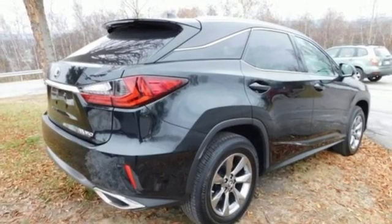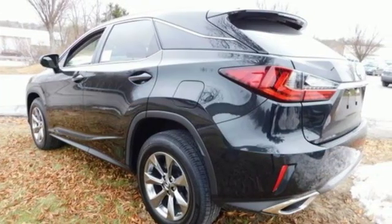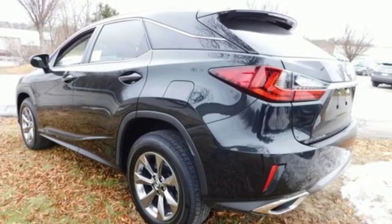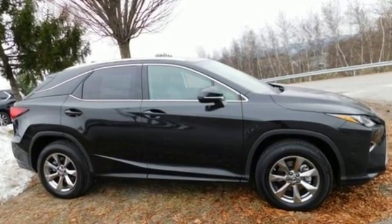Smartphone wireless charging. Power tilting steering column. Auto dimming rear view mirror. And power tilt down heated mirrors. Luxury awaits in every Lexus. Experience it for yourself today.